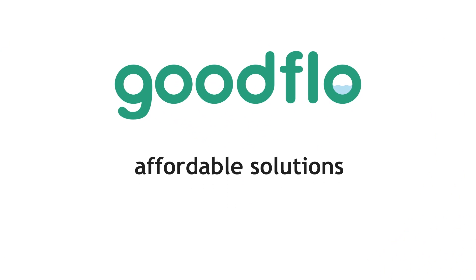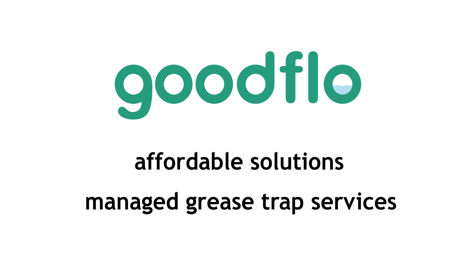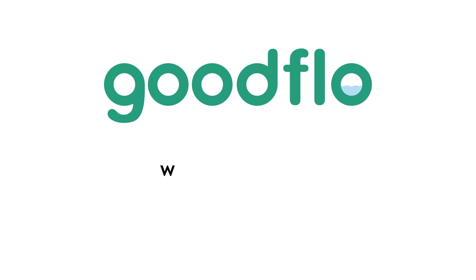We can tailor our affordable solutions and managed services to your budget. Find out more today at www.goodflow.com.